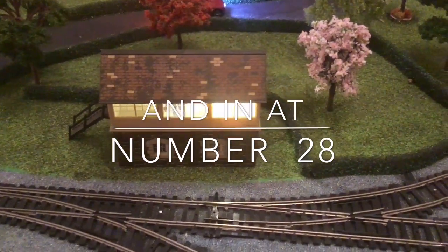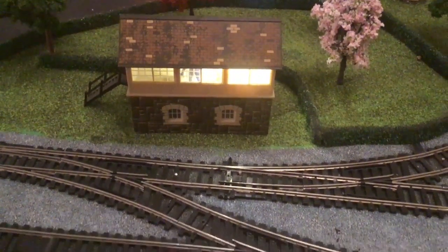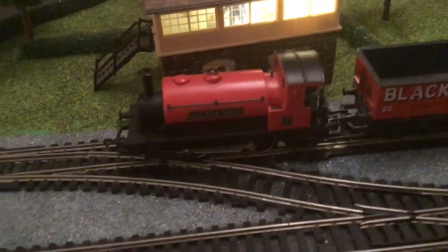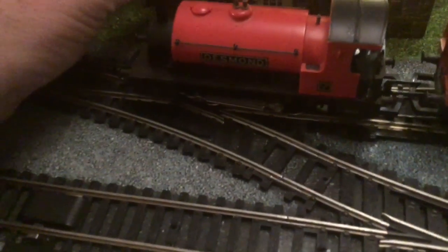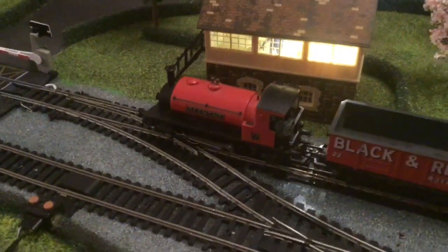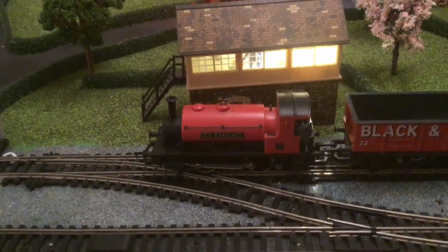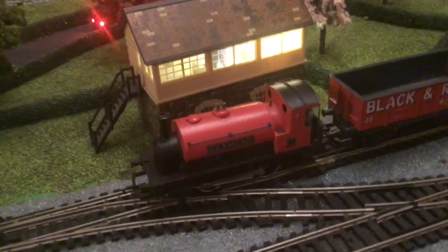Let me bring you in the next engine. There it is — it's the Desmond. These engines, little industrial tank engines, they use these for industry to pull freight about the yards. The reason why I put this in this position is because it's a lovely engine, as you can see.